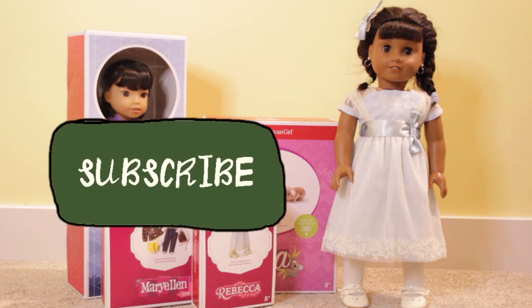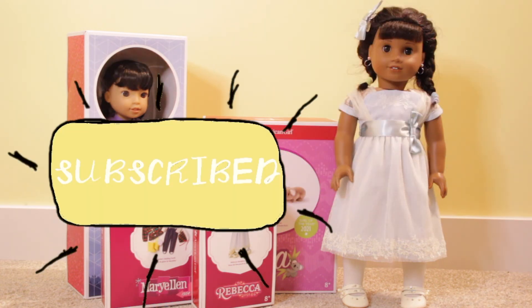Anyways, thank you all so much for watching this week's video and don't forget to like, comment, and subscribe. Goodbye!